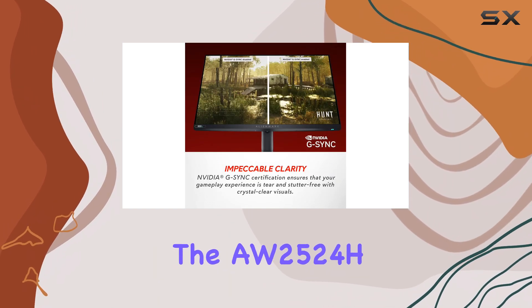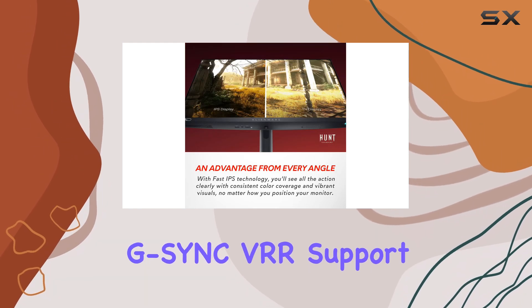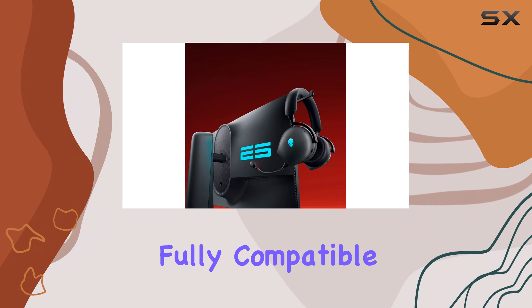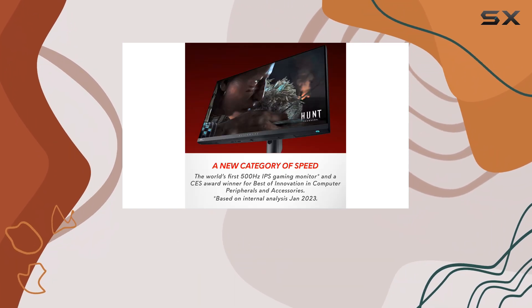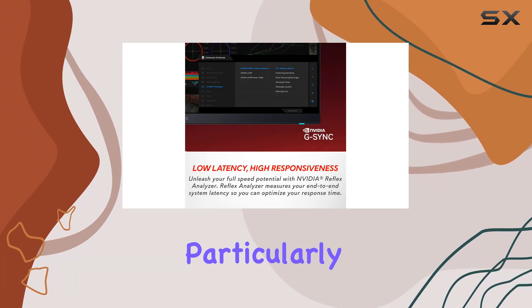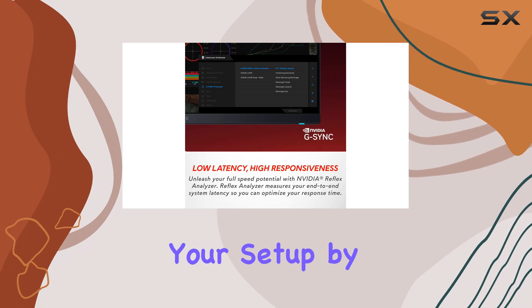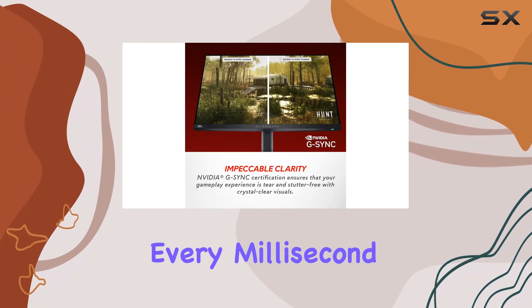One of the standout features of the AW2524H is its native G-Sync VRR support. This makes it fully compatible with NVIDIA graphics cards and enables advanced features like variable overdrive and the NVIDIA Reflex Latency Analyzer. The Latency Analyzer is particularly useful for fine-tuning your setup by pinpointing sources of delay, ensuring that every millisecond is accounted for.